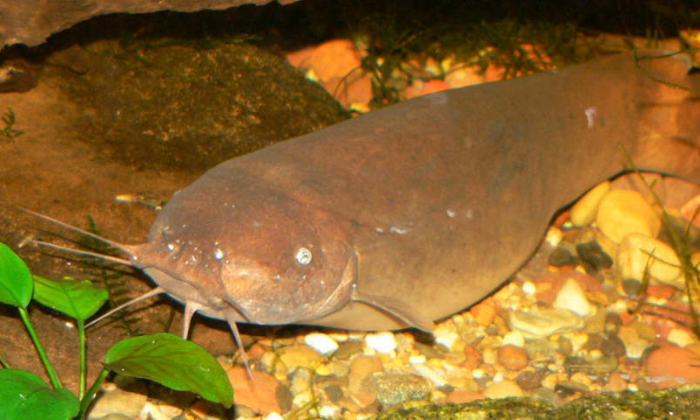Electric catfish are found in tropical Africa and the Nile River. They are usually nocturnal and carnivorous. Some species feed primarily on other fish, incapacitating their prey with electric discharges, but others are generalist bottom foragers, feeding on things like invertebrates, fish eggs, and detritus. The largest can grow to about 1.2 meters long, but most species are far smaller.